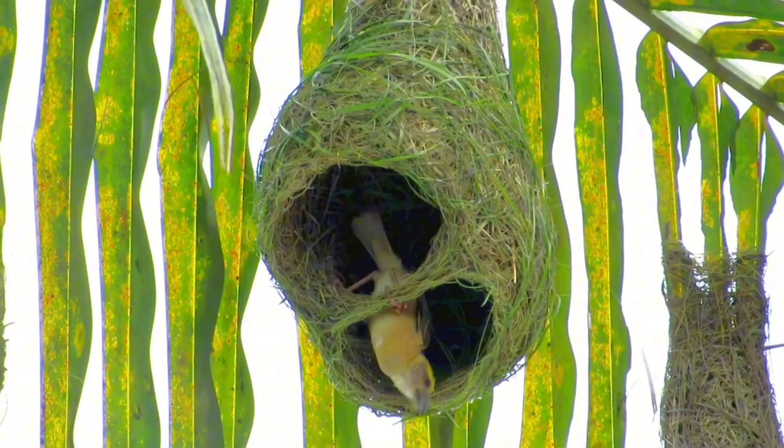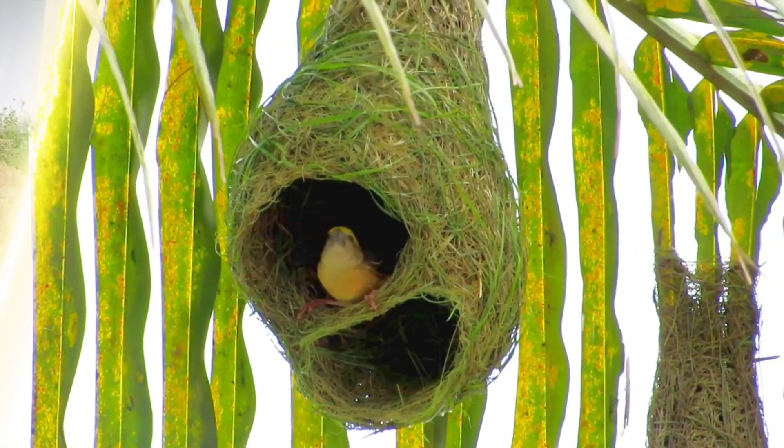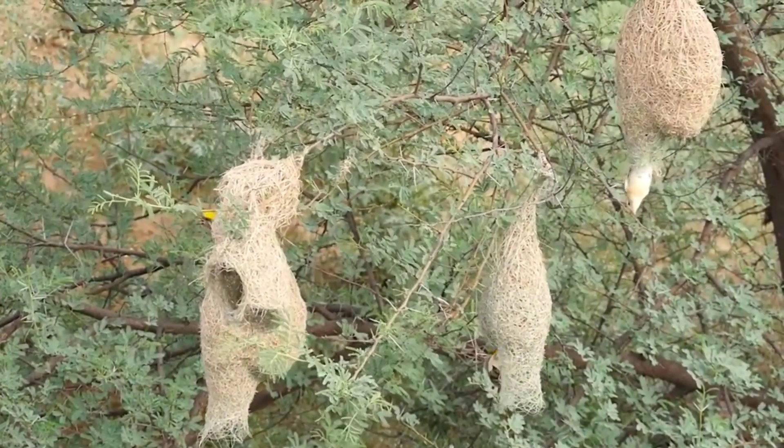These nests of the bioweaver are not only functional, but also aesthetically pleasing, with an interesting and eye-catching shape that makes them one of the most impressive constructions, not only among birds, but also among all of nature's building animals.